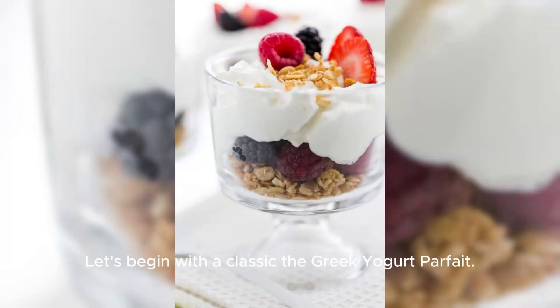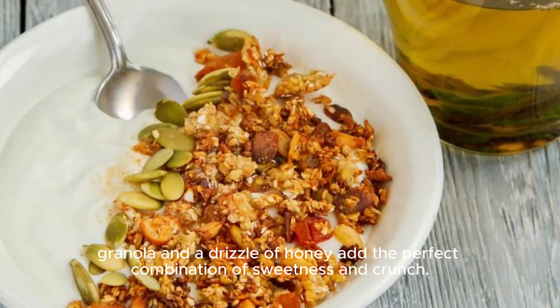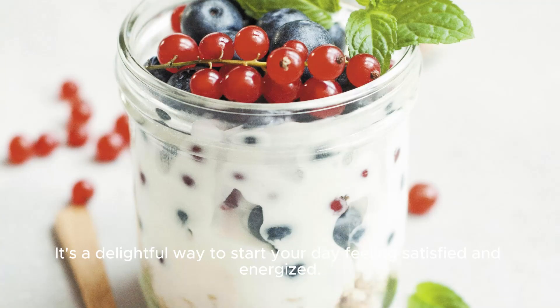Let's begin with the classic, the Greek Yogurt Parfait. Not only is Greek yogurt rich in protein and probiotics, but the layers of fresh berries, granola, and a drizzle of honey add the perfect combination of sweetness and crunch. It's a delightful way to start your day feeling satisfied and energized.